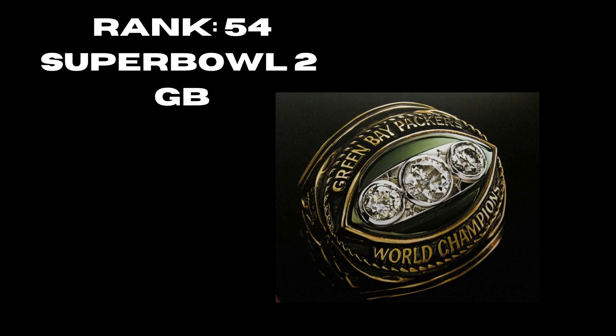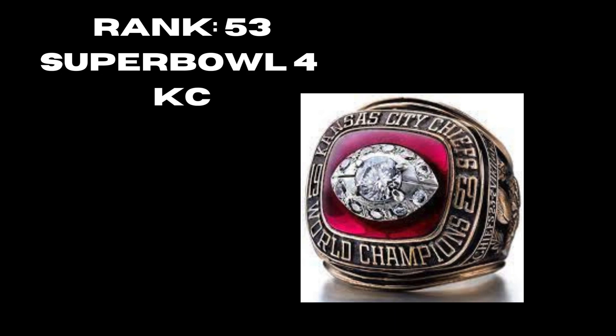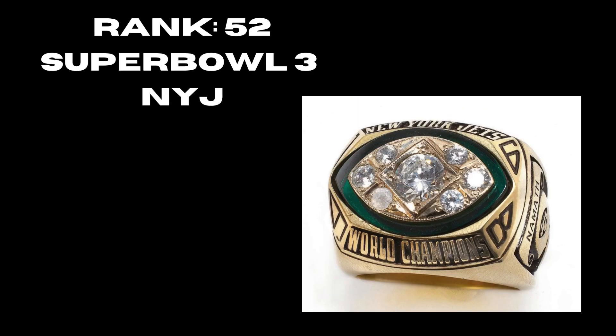Number 53 is Super Bowl 4, the Kansas City Chiefs, 1969 ring. You have a pretty nice football diamond in the middle with a red background, but at the end of the day there's really not much to it — very basic, looks like it's from its time.